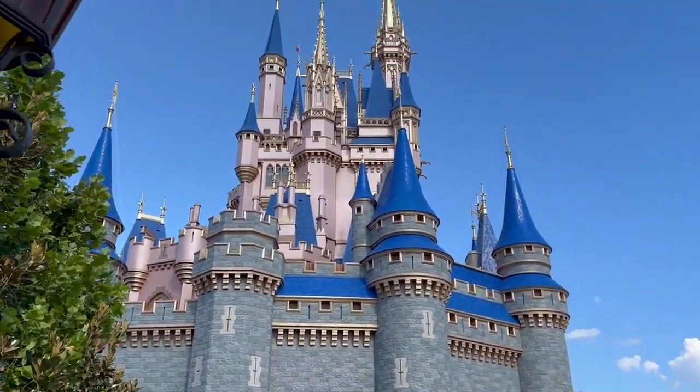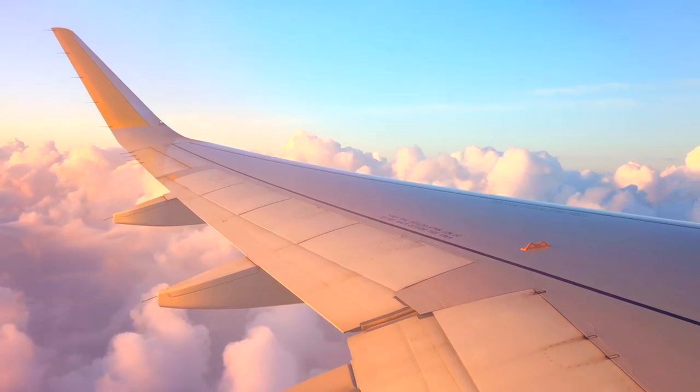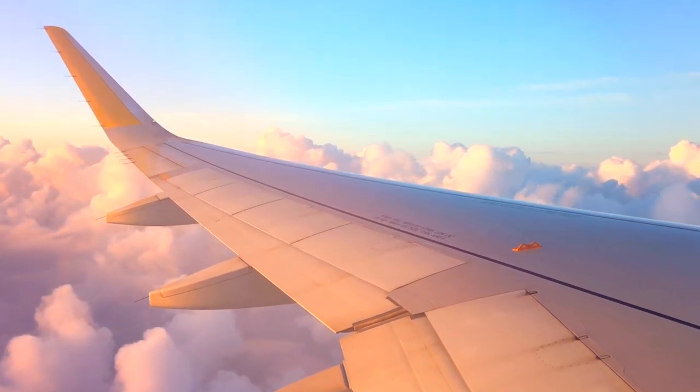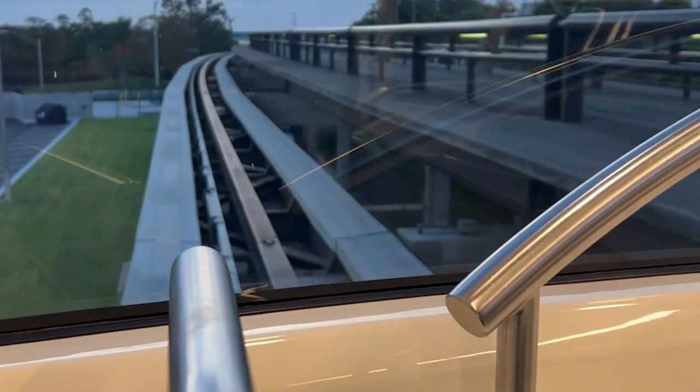Welcome back to our channel. This is Melanie from Pocanuts and Pixie Dust.com and today we are chatting all about Mears Transportation from Orlando International Airport to Disney Resort Hotels. Let's check it out!